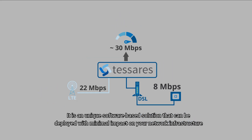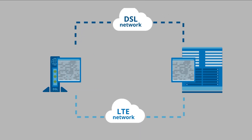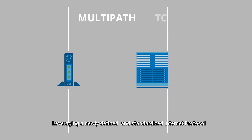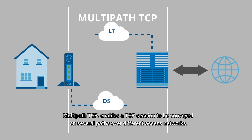It is a unique software-based solution that can be deployed with minimal impact on your network infrastructure, leveraging a newly defined and standardized internet protocol. Multi-Path TCP enables a TCP session to be conveyed on several paths over different access networks.